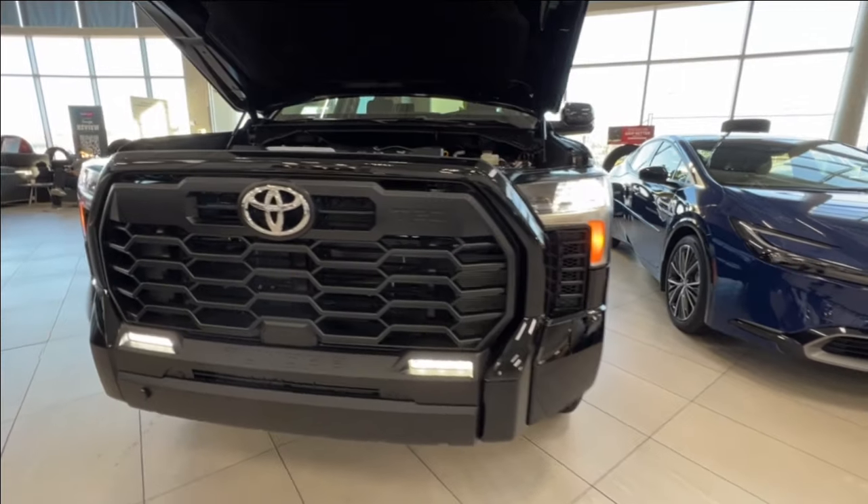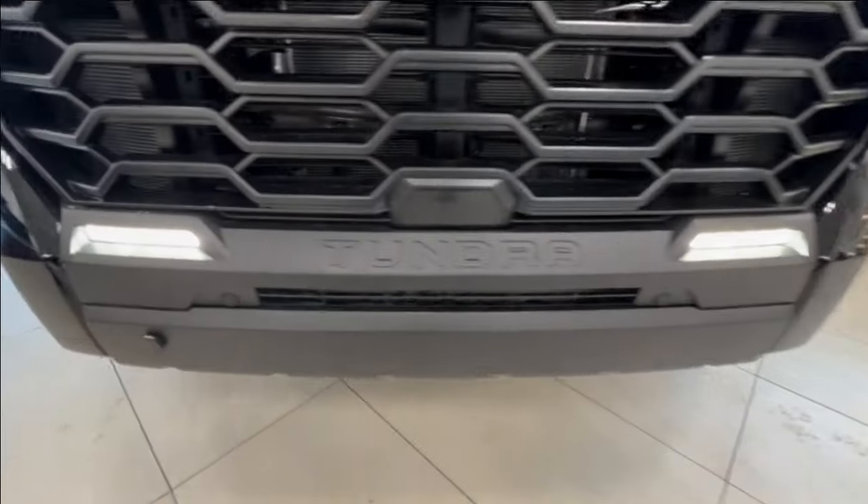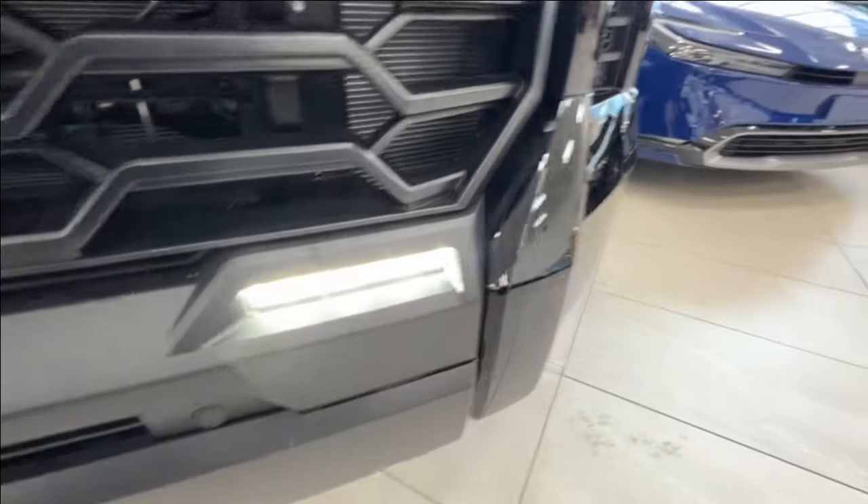Up front we have our LED headlights, customary daytime running lights, and fog lights down below. Looking across your front bumper, you'll also find these little round nodules — these are your front parking sensors.